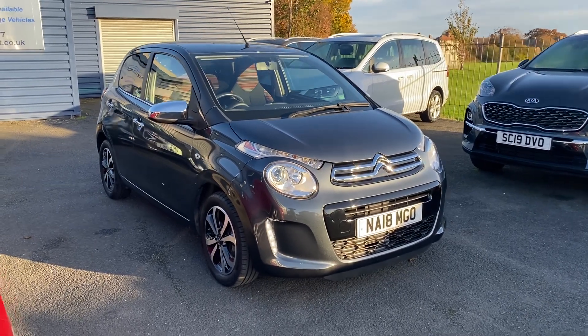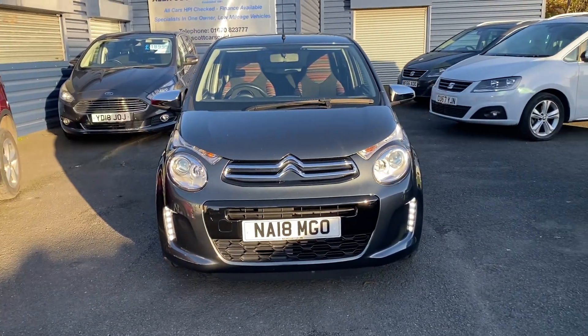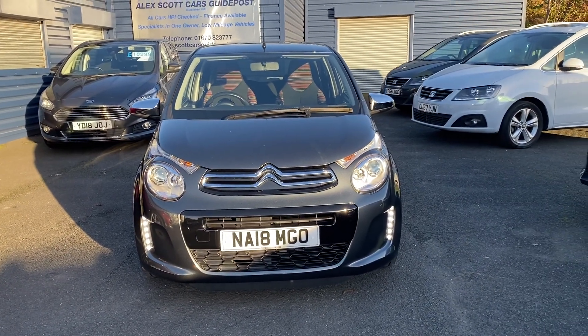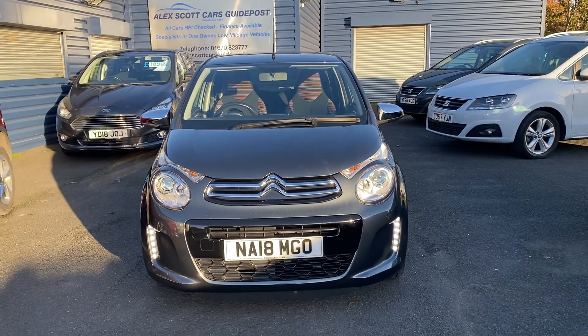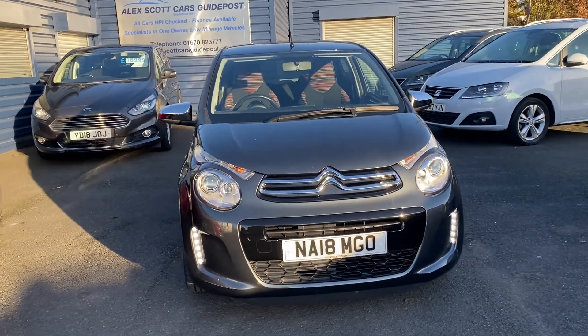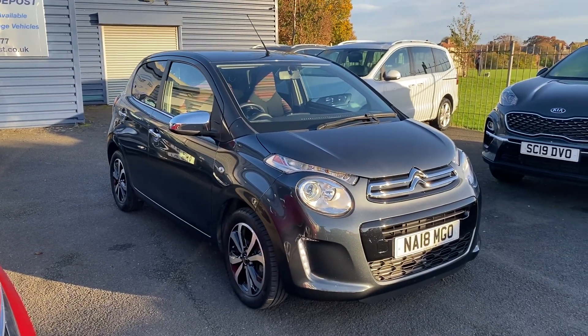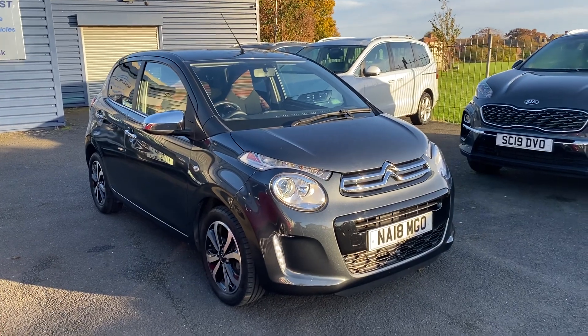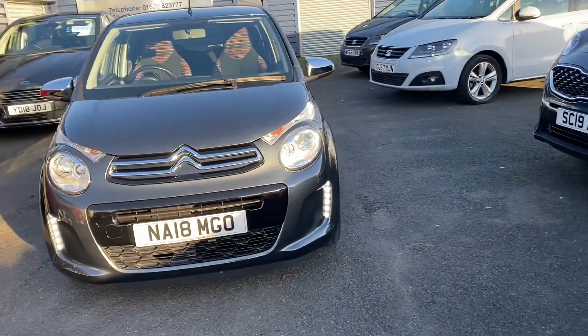Welcome to Alex Scott Cars. Today we have this lovely little Citroen C1. Just a quick video of the car — please bear in mind the car has just arrived, so you're seeing it as it is. I'd say it's in excellent condition. The gentleman who previously had the car has looked after it well; he was an existing customer at Alex Scott Cars who has upgraded to a new car.